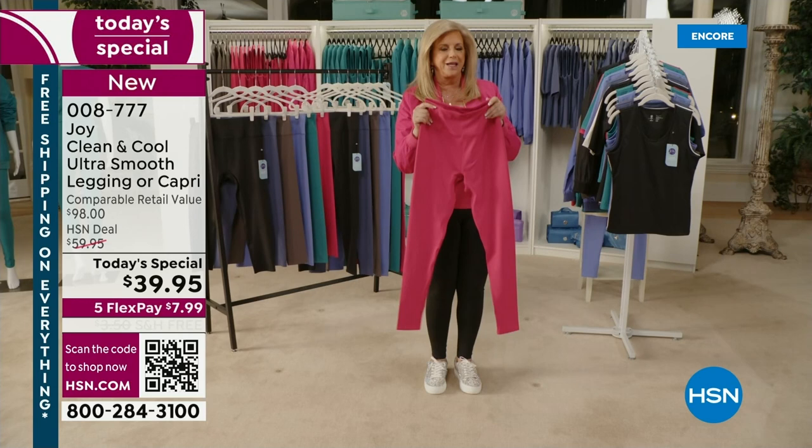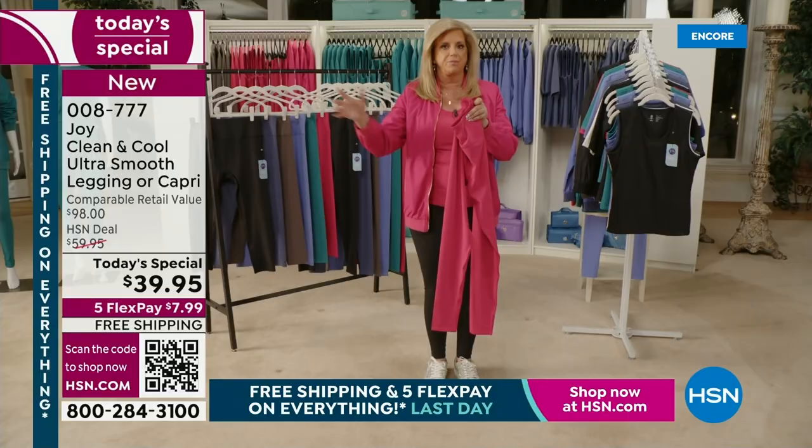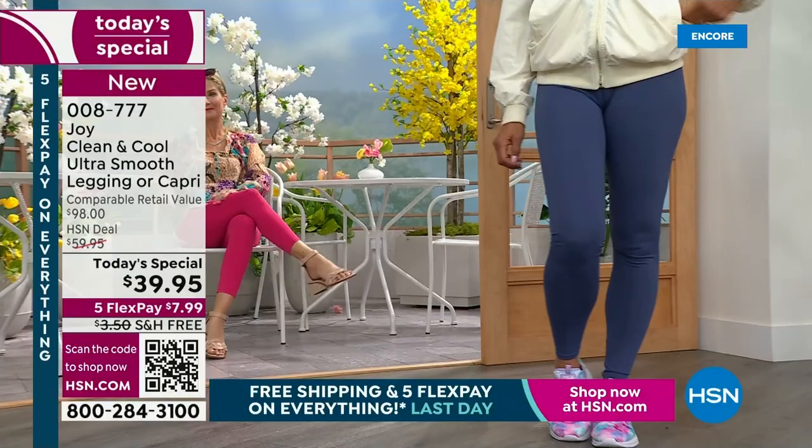There are entire stores that have athletic wear — those premium stores — and when I talk about all the features and benefits, they can't even match them. And theirs are like $120 and above.